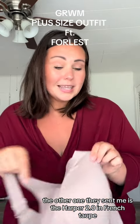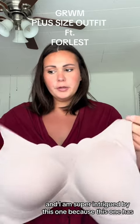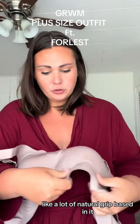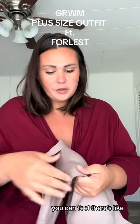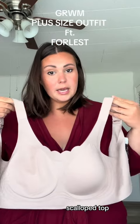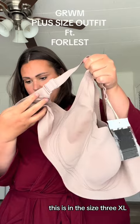The other one they sent me is the Harper 2.0 in French Taupe. I'm super intrigued by this one because it has a lot of natural grip built in. Even though it doesn't have underwire, you can feel there's like a little bit of silicone grip to it. It also has that scalloped top. This one is in a size 3XL, so I guess they run a little different based on the styles.